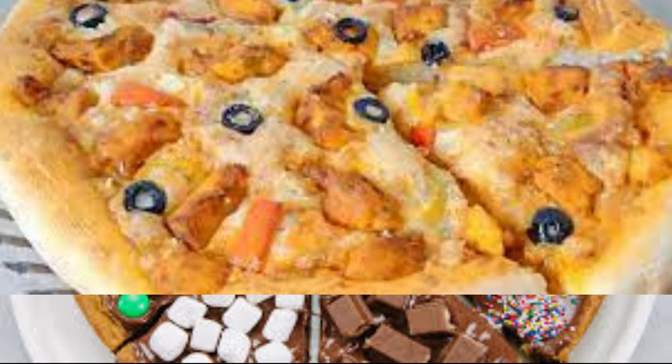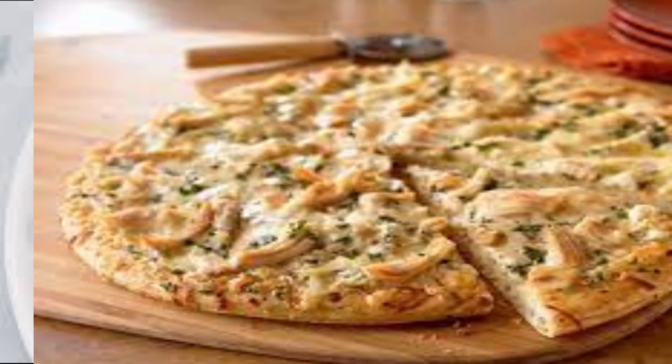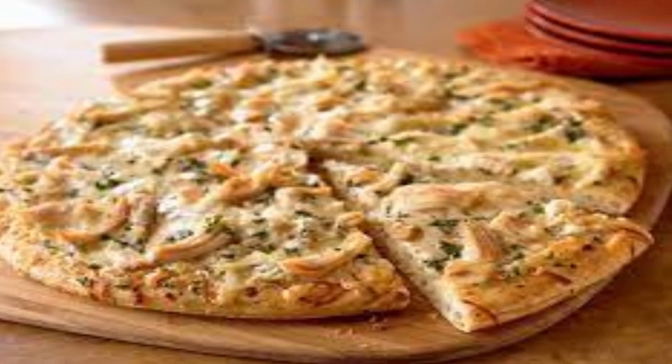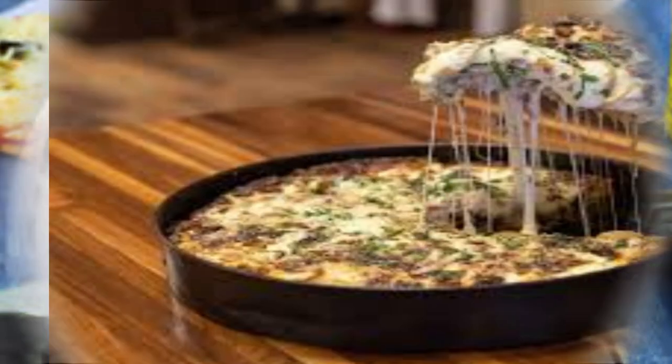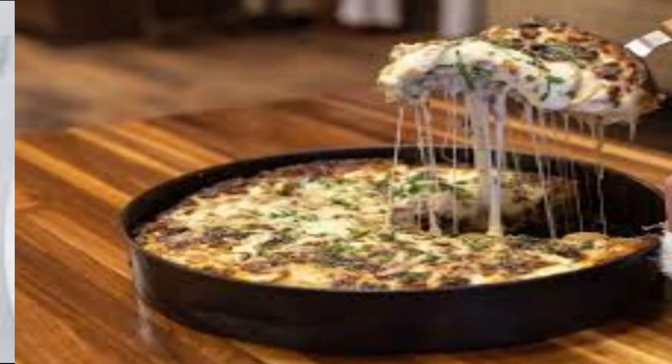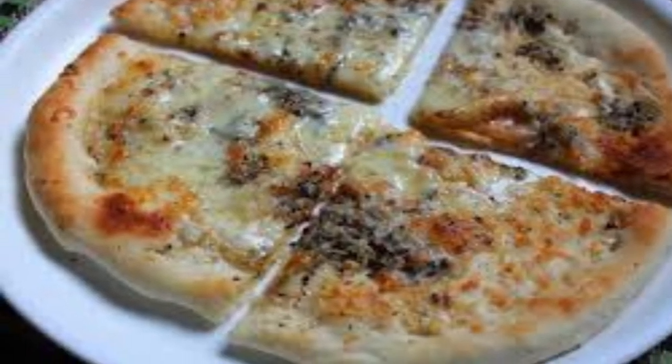Creamy pizza toppings often include ingredients that pair well with the creamy sauce, such as chicken, mushrooms, artichokes, and various cheeses. It has a balanced texture with the crispness of the crust contrasting with the smoothness of the sauce and the chewiness of the toppings. Creamy pizza is typically served as a main course, providing a satisfying meal option.